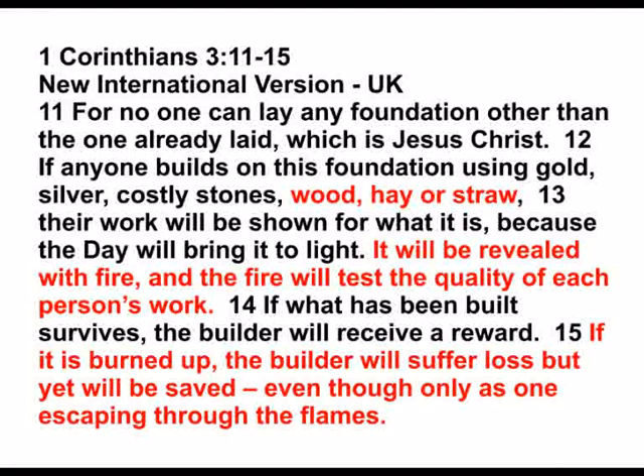Every man will one day stand before a holy God, and he will separate the sheep from the goats. Even for Christians, they will be tested by fire, and all the wood, hay, and stubble will be burnt out of them, as we read in 1 Corinthians 3, verses 11 to 15. This will include the foolish adherence to theistic evolution and everything they strongly believe in that is contrary to the real truth regarding creation, doctrine, and beliefs. Only then will they find just how willfully blind they have been.